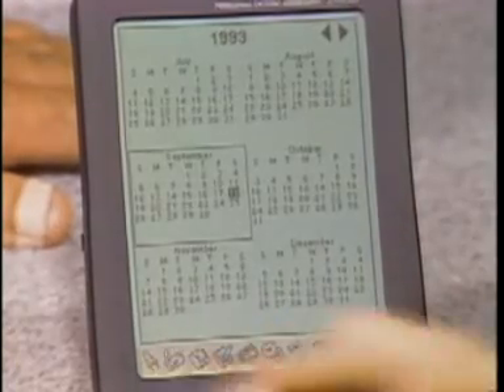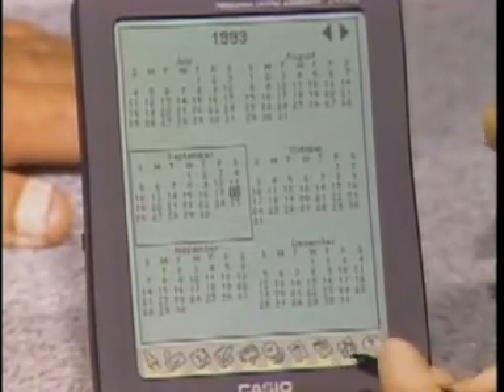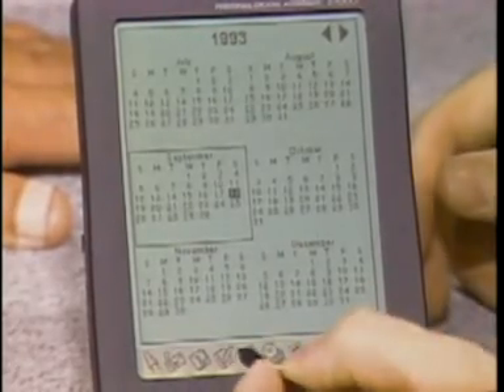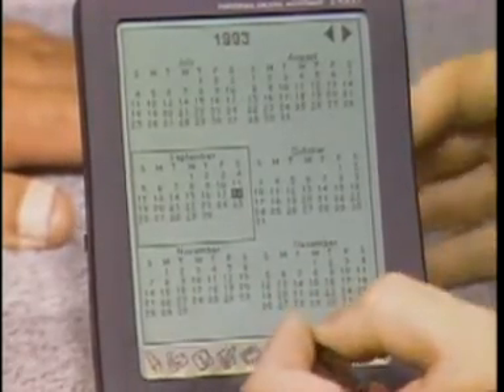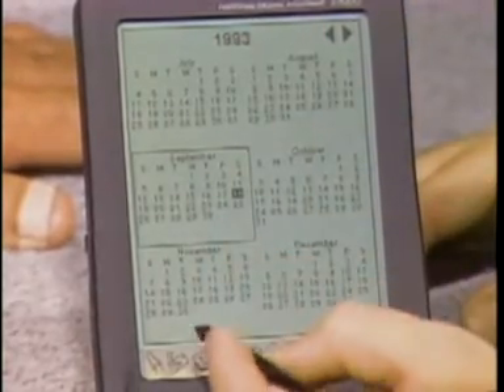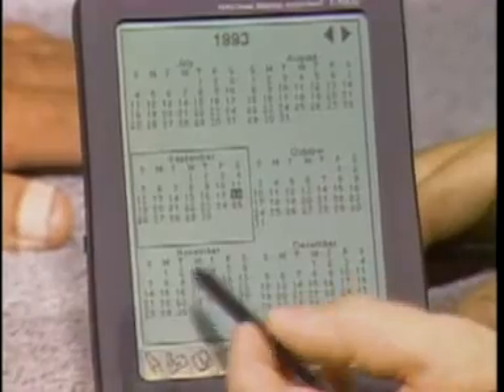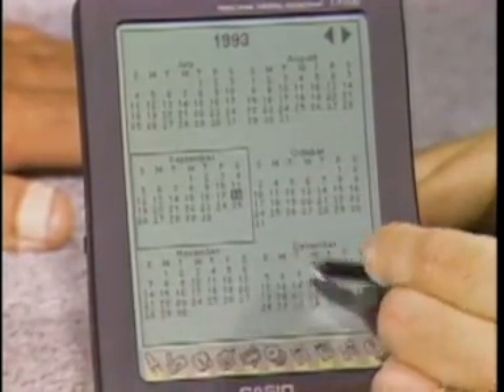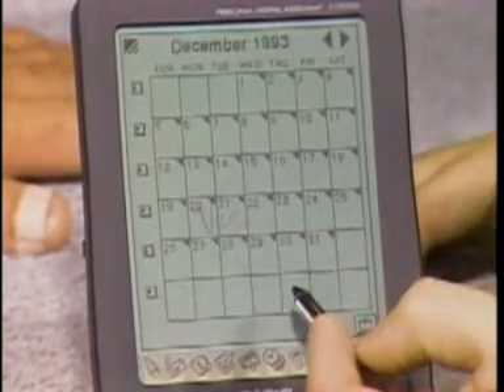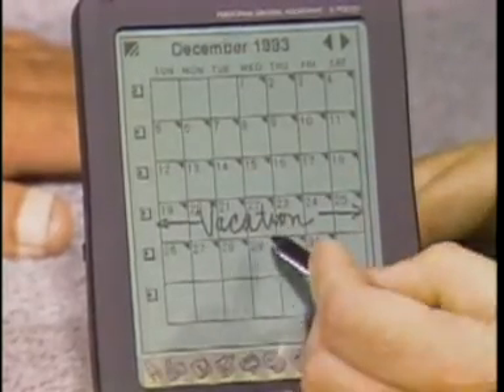It's got the best software companies available in the world. It uses the GEOS operating system, which is a multitasking operating system that allows you to get in and out of things without having to open or close anything — you can just switch quickly. Palm Computing made all the applications, one of which is the date book. It works just like pen and paper. You simply tap on a month and open up a one-month view, and you can see where you have appointments.